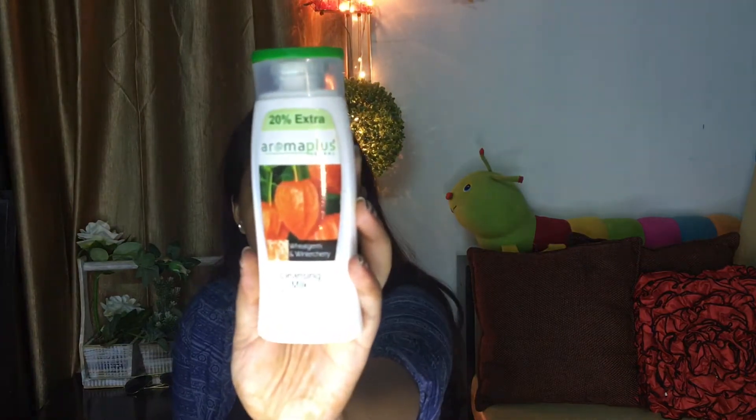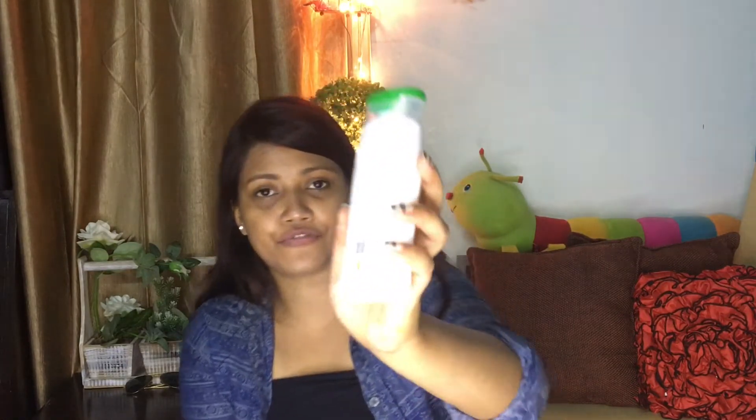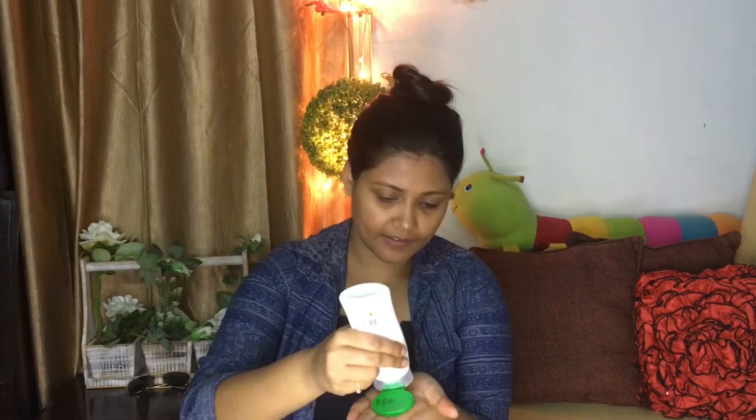My makeup is completely gone — it's all on the cotton pad. Now I'll be applying the Aroma Plus Cleansing Milk. I've been using this product for many years and it works really, really well. It retails for just 95 rupees — but this product is really very good. Try it and let me know in the comments if it suits you. Before applying, I tie up my hair to avoid mess.